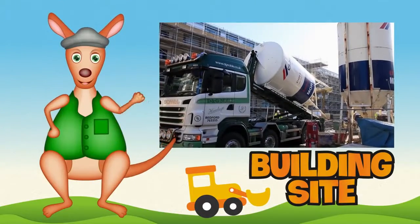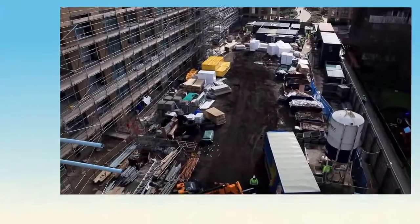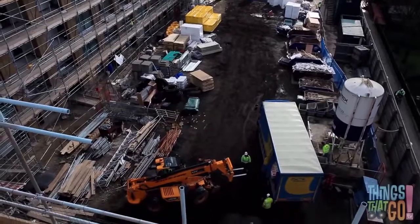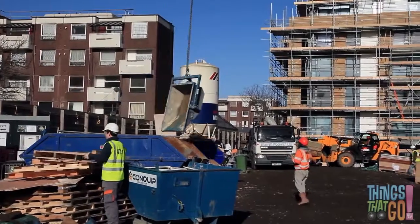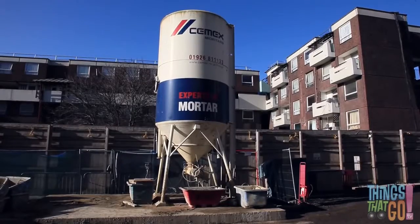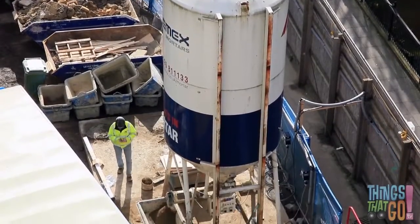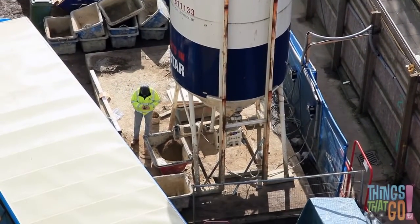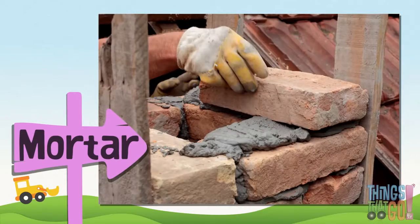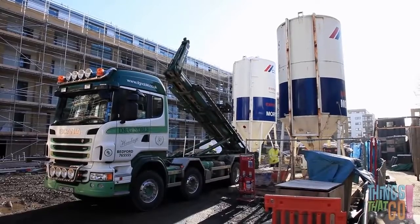Hi boys and girls, Reggie Roo here! It looks like a large building site — there's lots of activity today. What do you think is inside that large white silo? It's full of mortar! Can you see the mortar pour out the bottom? You know what mortar is — it's like glue for buildings. It goes between the bricks to hold them together.